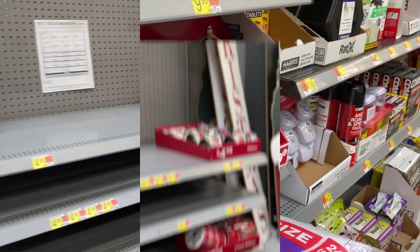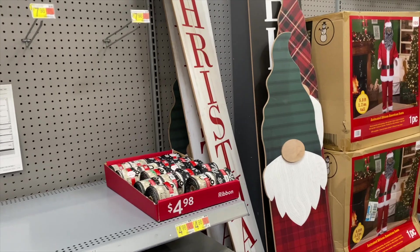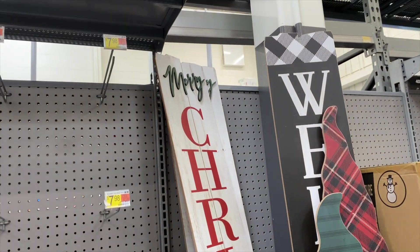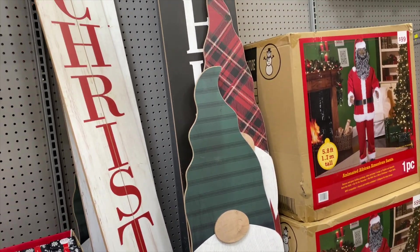Over here they just have a lot of different ribbons like they always have. They got some little Merry Christmas signs you can put on your front porch, they got the little gnome that says Season's Greetings - those are cute.